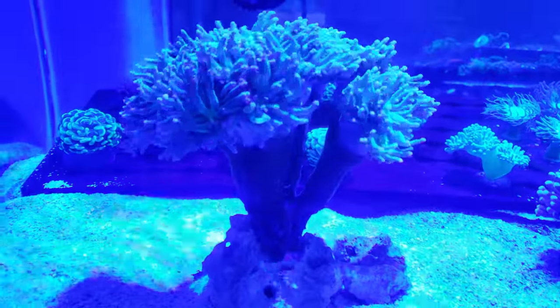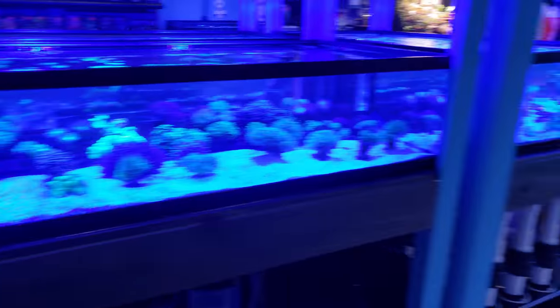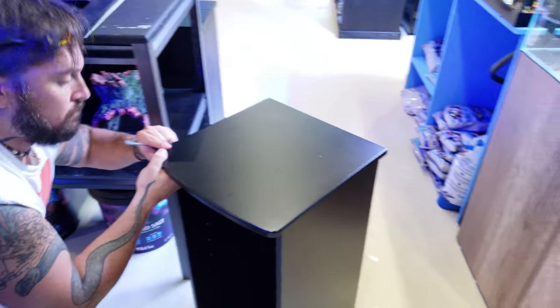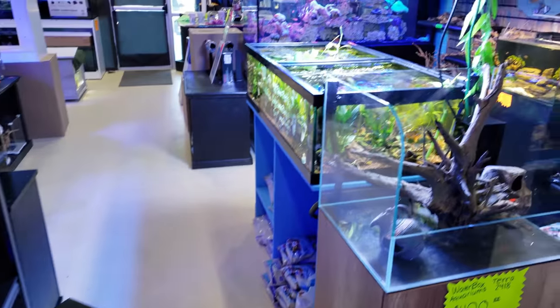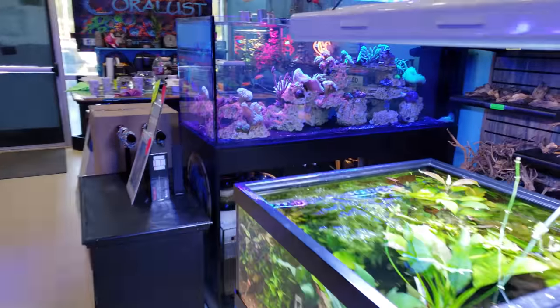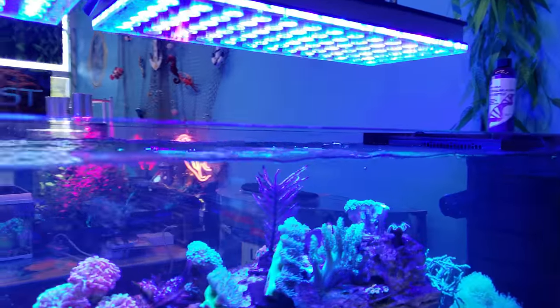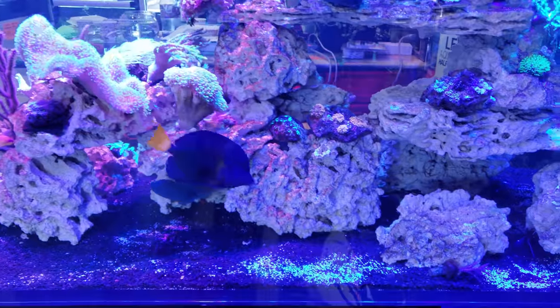Check out this awesome new torch — absolutely stunning, sorry for the blue tint. This will become the new blue ribbon eel tank since he likes to jump out of the front tank, so no longer can we have him up front without a proper enclosure.